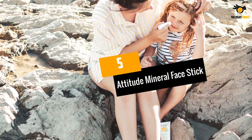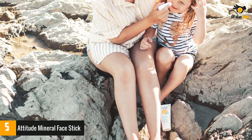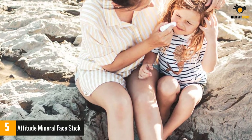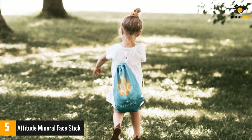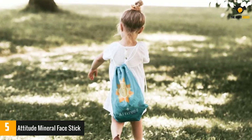At number five: Attitude Mineral Face Stick. Some of us need a different sunscreen for our face than for the rest of our bodies. A sunscreen that works just fine on your arms and legs might cause your face to break out immediately or a few days down the road. If this sounds like you, you may want to consider a sunscreen made specifically for faces.